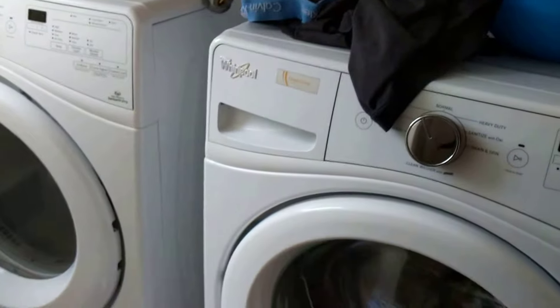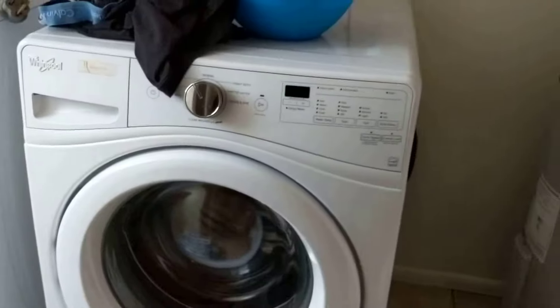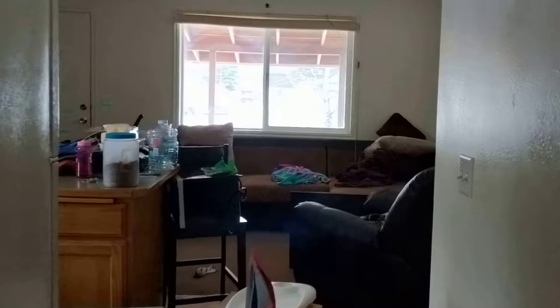Laundry, washer-dryer, full-size. Cadet in-wall heater. And then backing out of this room — this is also tiled — we'll go to the main living area and kitchen.